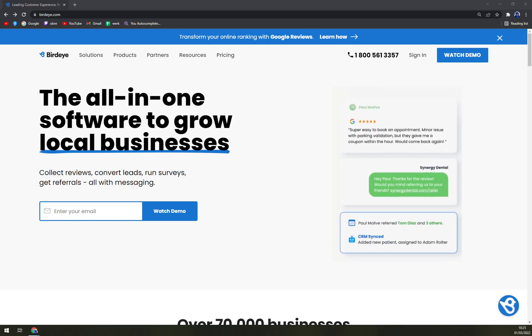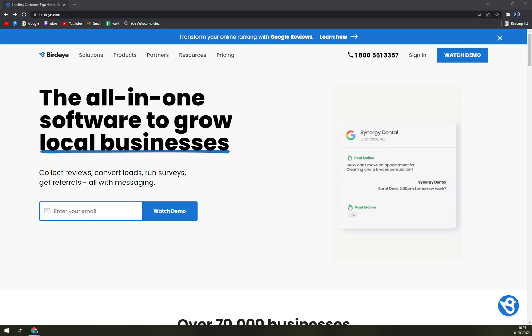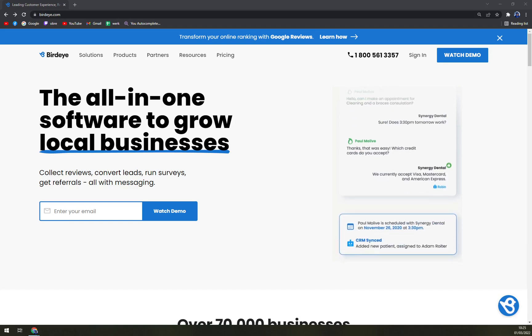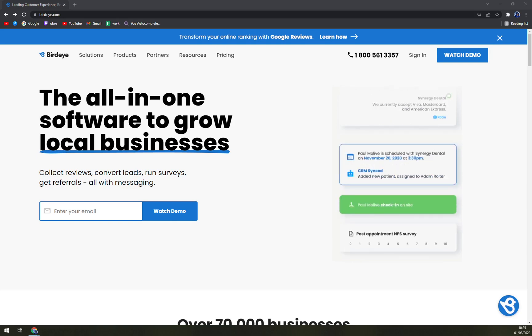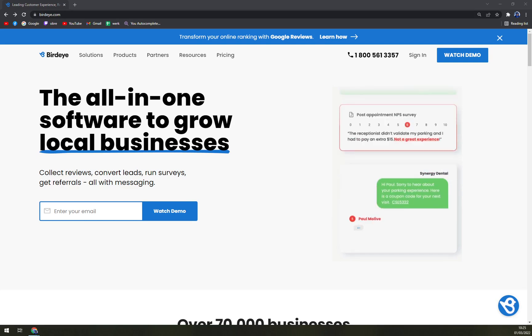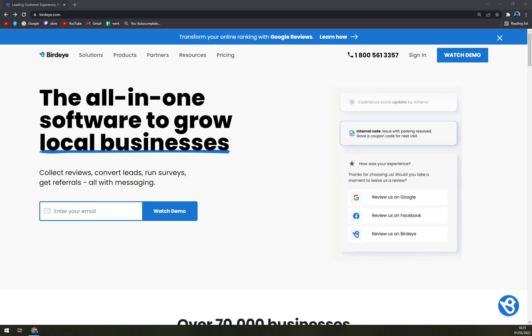So what is BirdEye? BirdEye is an all-in-one marketing platform for multi-location businesses to help them deliver the best customer experiences in every step. This is an automated platform that uses data and advanced tools to collect reviews, convert leads, run surveys, text customers, and provide referral benefits. The platform provides various means to connect businesses with customers, including web chat, video chat, and mass text marketing.